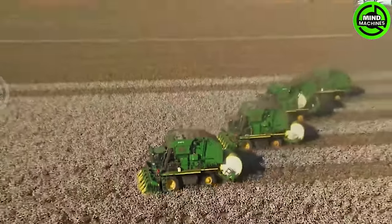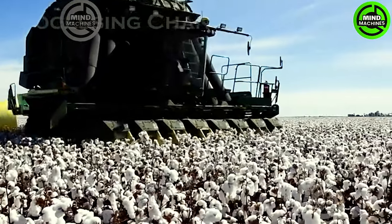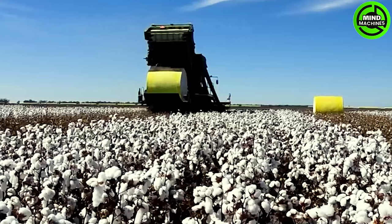This cotton harvester, with an impressive 8-meter harvesting width, revolutionizes efficiency by completing the task in just one pass. Incredible technological advancement in agriculture!